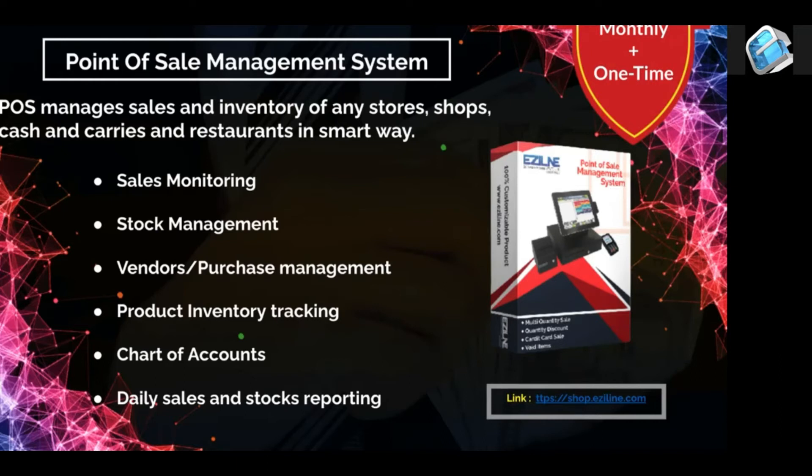We have this solution. Our product has been installed in 3500-plus stores and shops in Pakistan.